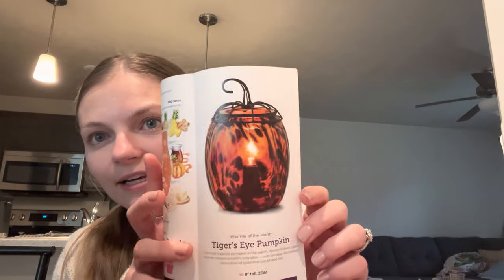As consultants we get early access to the scent and warmer of the month, so this is actually going to be available in October starting October 1st. It's another pumpkin warmer and we have a new scent of the month as well. I'm going to open these flyers. If you are going to try and do a claim with UPS, keep your box because they'll ask you to submit pictures and pull numbers off the box — but for me they've never been helpful.